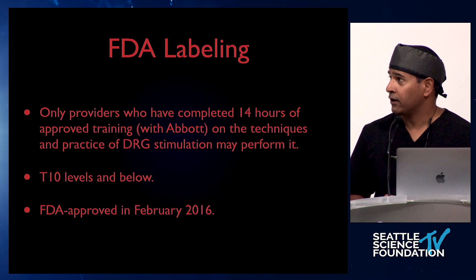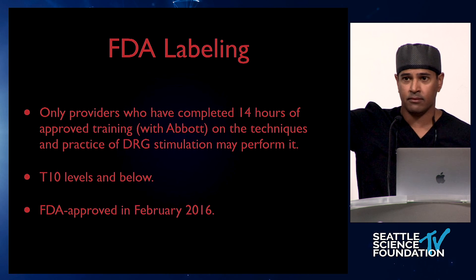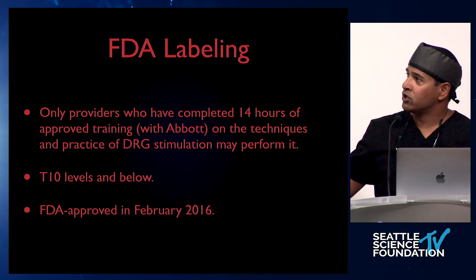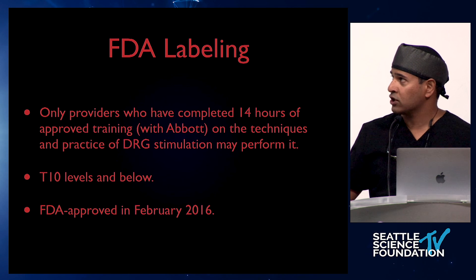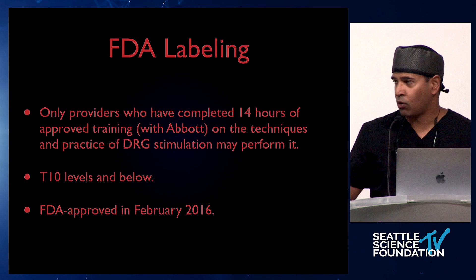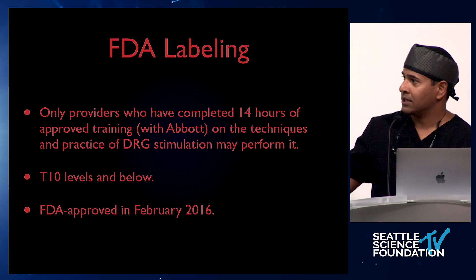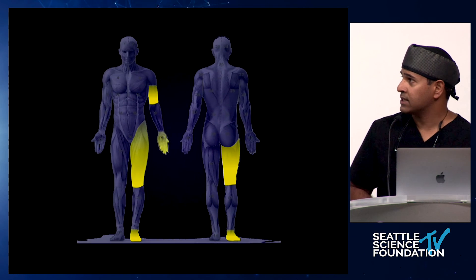Who can do this? As fellows, raise your hand if you have access to DRG stimulation in your program — about half. In order to do it, you have to complete 14 hours of training; that's actually an FDA mandate. As fellows, you can learn from those who have already gone through that training. It's approved T10 through S2 and was approved in February 2016.